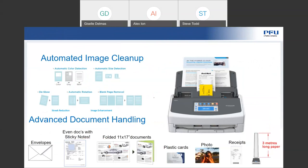Our scanners come with a wide variety of technology, including image cleanup technology that is done on the fly. We are able to automatically do color detection — there is intelligence to understand if the document you are scanning is in color or black and white. You can also set these parameters yourself. Automatic size detection means we scan just the size of that document — if it's a business card, you'll get just the business card scanned. De-skewing: if the page goes in a little crooked, the software will automatically straighten it out.